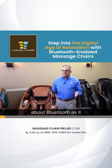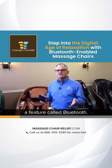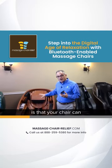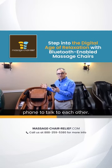I want to talk to you about Bluetooth as it relates to massage chairs. If you're doing some due diligence and trying to find the right chair for you, you're going to read about a feature called Bluetooth. What that means is that your chair can connect to your phone, iPad, or laptop through Bluetooth, which is the connection medium to get the chair and the phone to talk to each other.